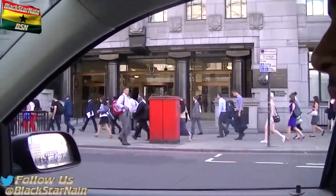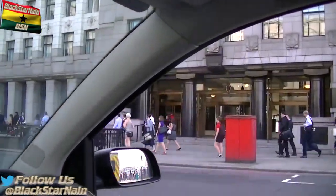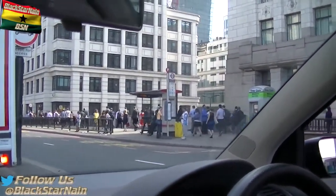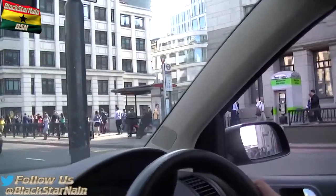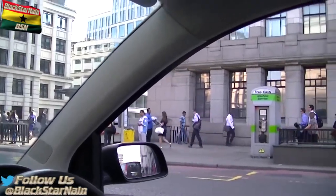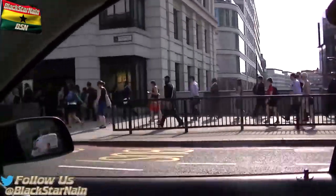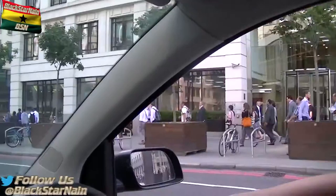Everyone's dressed well, ready for their work. I think this is towards the end of London rush hour — it does get busier than this. This is what you call the East End of London, or East Central. This is what it is like.